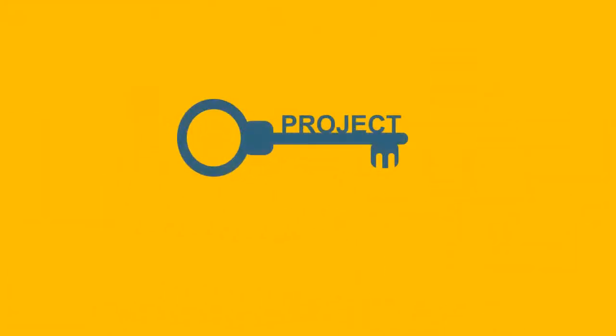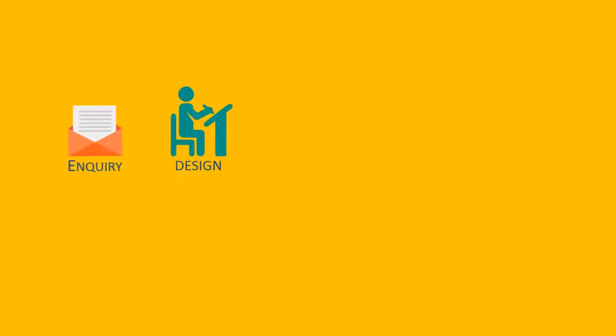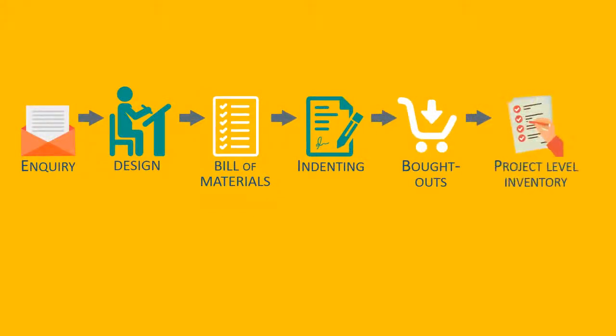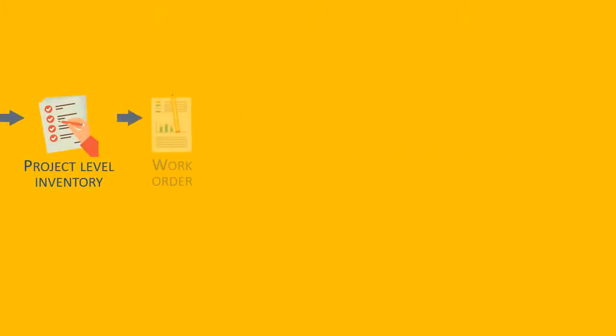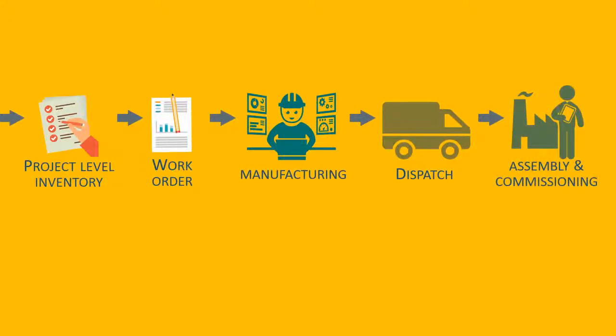It is designed to automate every process of a turnkey project, starting right from inquiry, through the design process, to generation of bill of materials, to inventorying, to bought-outs and to project-level inventory, through work orders, to manufacturing, to dispatch, and finally to assembly and commissioning.